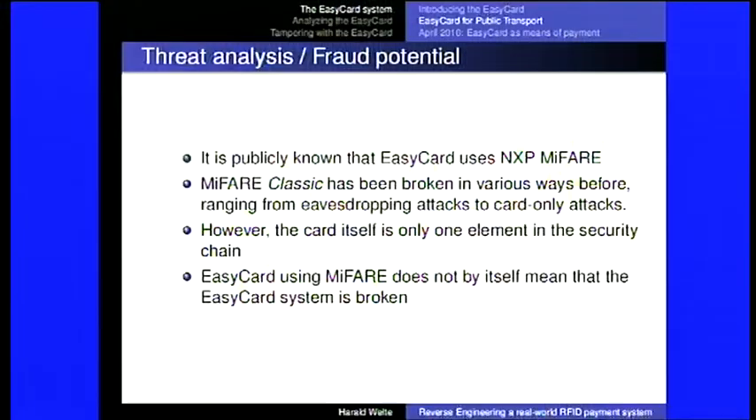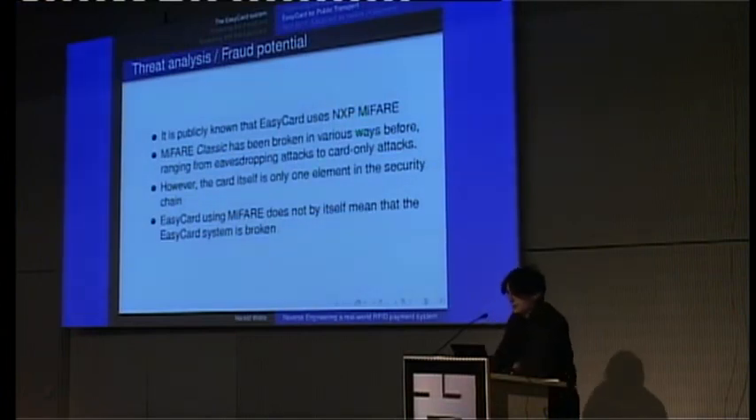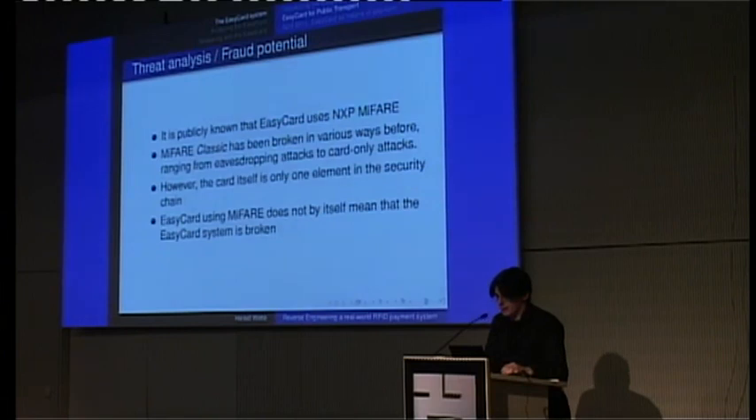It's publicly known that the EasyCard uses this NXP MIFARE solution. MIFARE Classic specifically has been broken in various ways before, ranging from eavesdropping attacks and recovering keys from recorded conversations, to card-only attacks where all you need is the card to recover the keys. There are so many different attacks on MIFARE. However, this talk is not about cryptographic attacks — it's a practical real-world attack using tools and cryptographic methods that have been developed before. One thing to remember is that the card itself is only one element in the security chain. Even if a system uses MIFARE, that doesn't automatically mean the system is broken — they could have implemented it in a way that limits fraud potential.